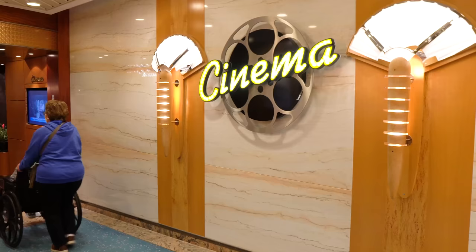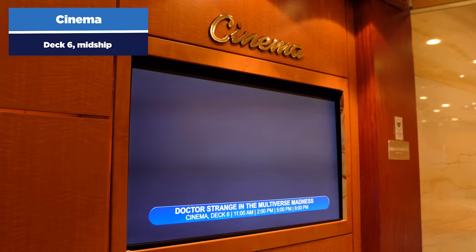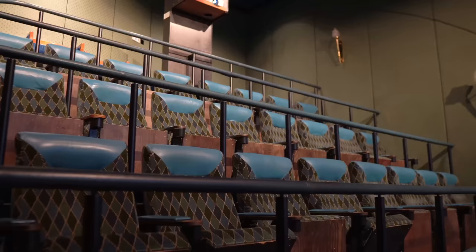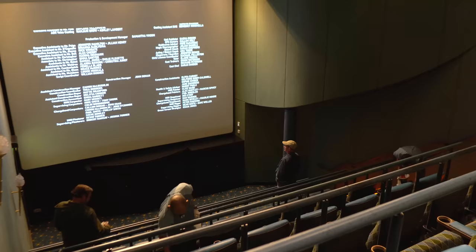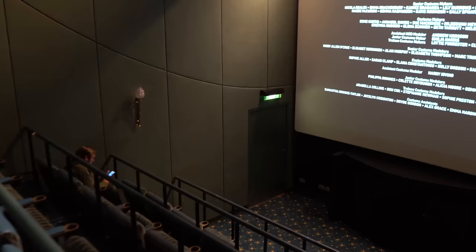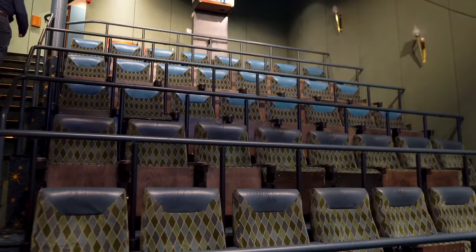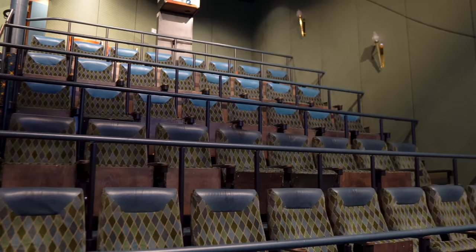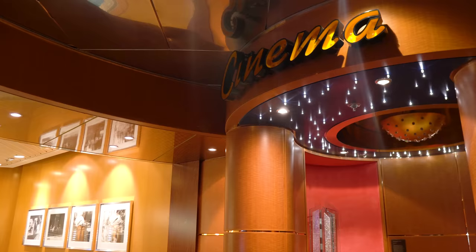You'll also find an actual movie theater on Radiance of the Seas — the cinema on deck six midship. Depending on your cruise, they'll have recently released movies shown throughout the day. Unlike other Royal Caribbean classes, this is actually a movie theater with stadium-style seating, a large screen, and an enclosed environment with great sound — not just movies shown by the pool deck. There'll be probably three or four different show times throughout the day, every day of your cruise, and movie selections change from sailing to sailing.